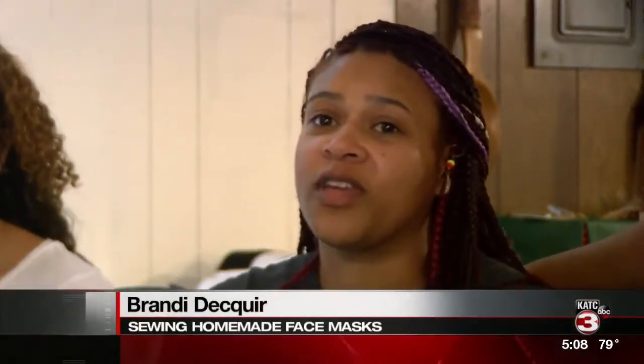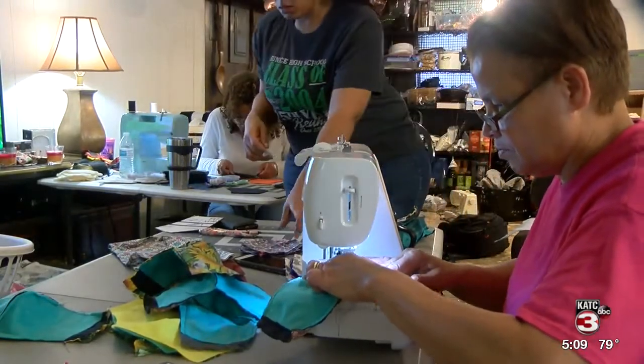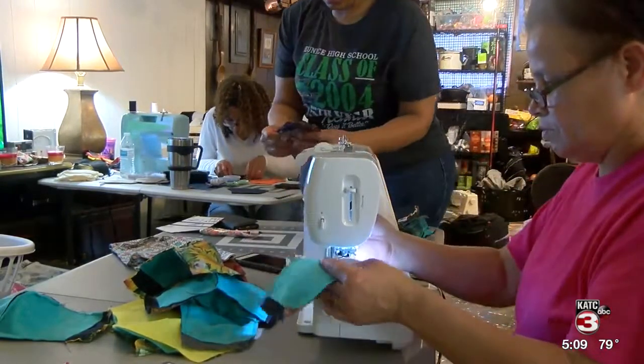It's all to help those on the front lines of the coronavirus pandemic, and it's reaching beyond Acadiana. They're fielding orders from all over the country — Maryland, Washington, Chicago, Texas, Atlanta, all over.